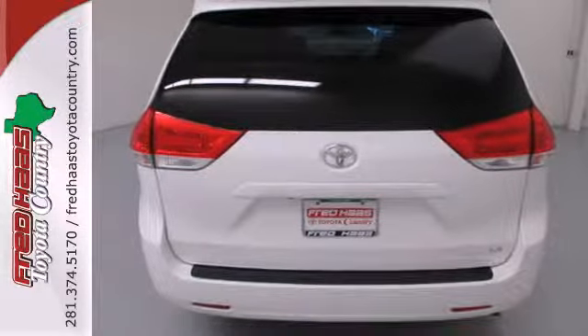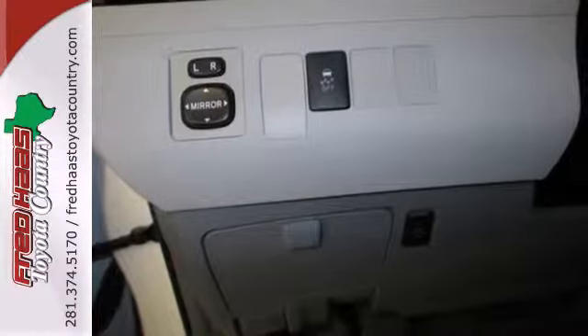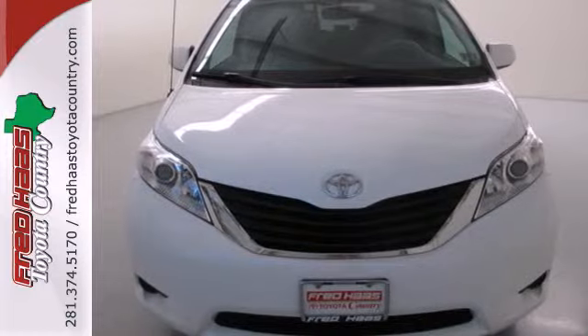The Sienna is your family's home away from home with its unprecedented versatility, comfort and safety. Experience it for yourself today when you take it for a test drive.